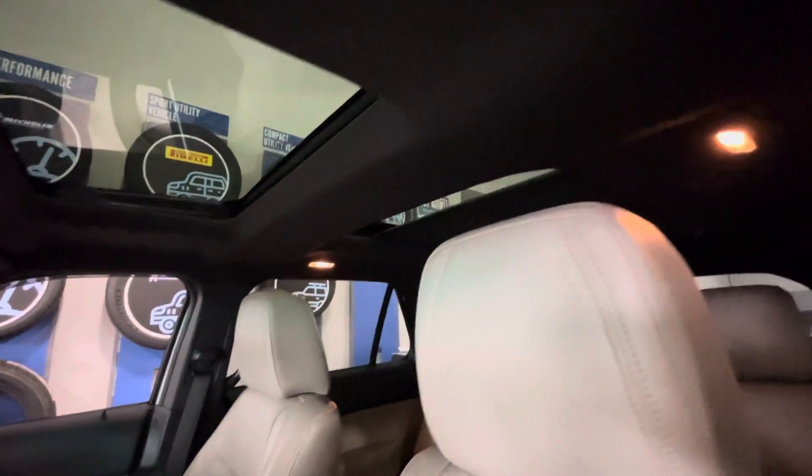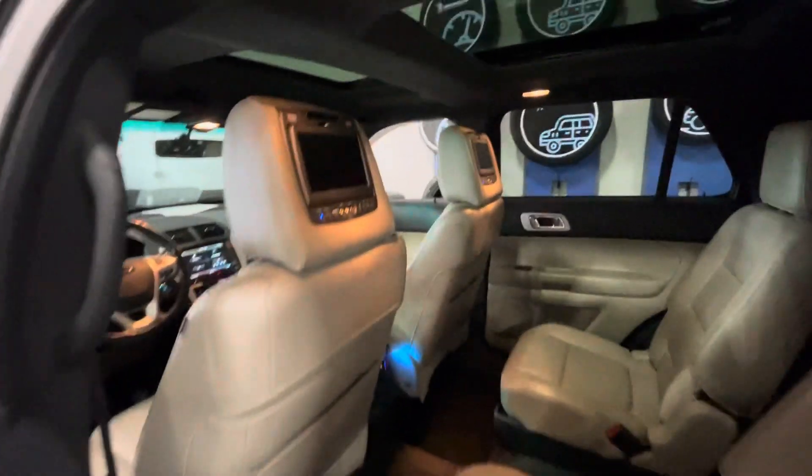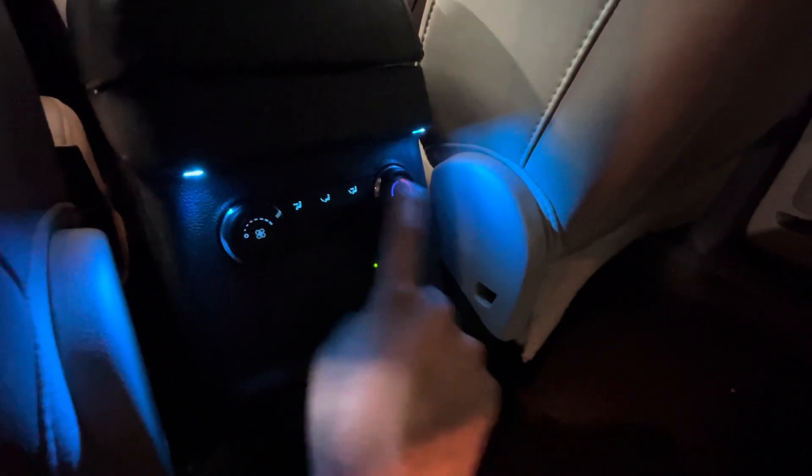You've also got your dual sunroofs here, which is super nice. In the rear, you've got your rear entertainment system, rear climate control, and you also have your household-style power outlet back there.